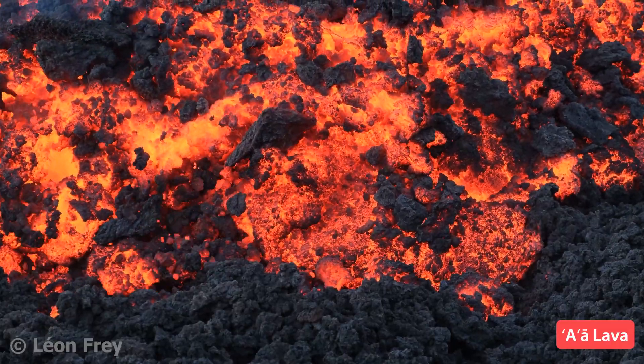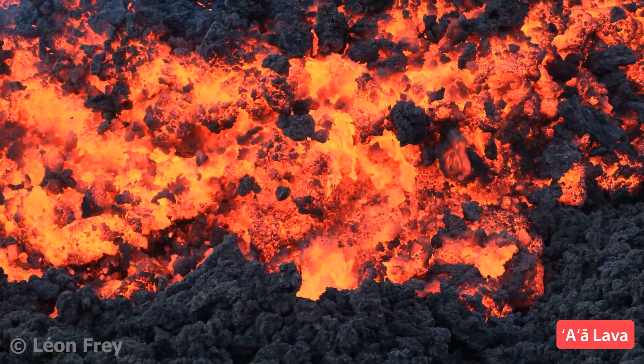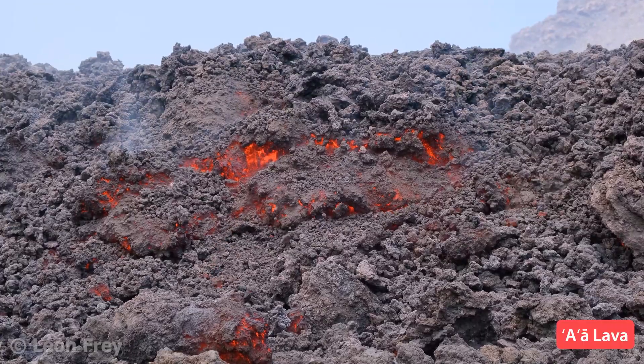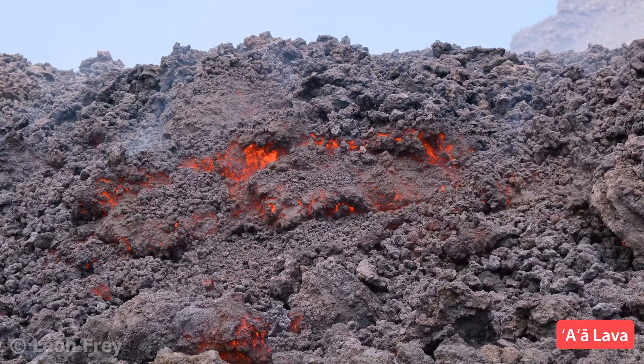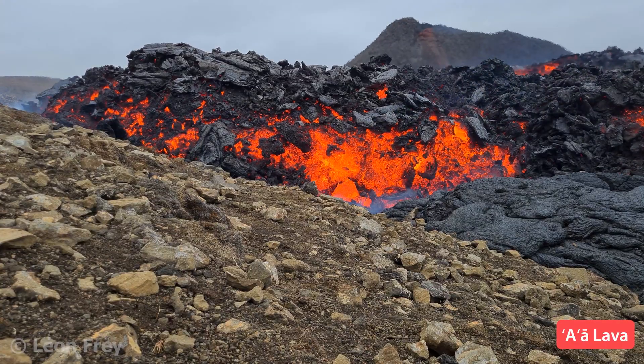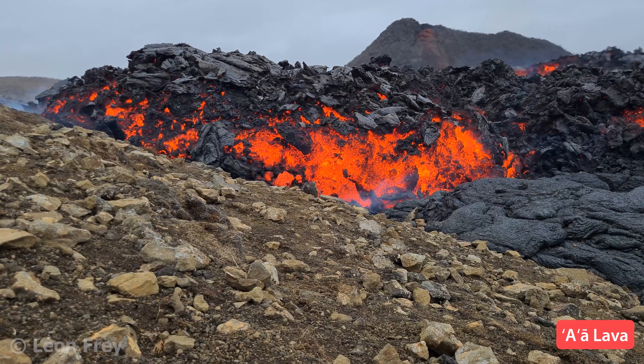At the flow front, the lava clumps fall down and get overridden by the advancing lava flow. When the clumps fall they make a clinkery sound like glass. Aa lava is usually a bit cooler than Pahoehoe lava and can form thicker flows.